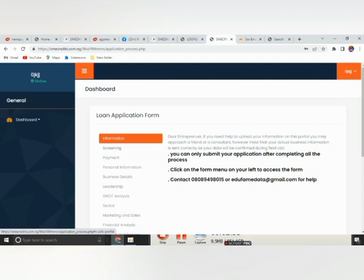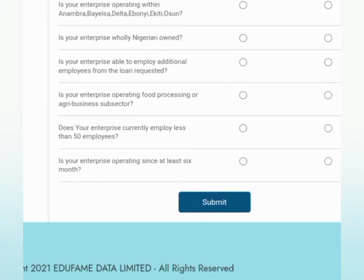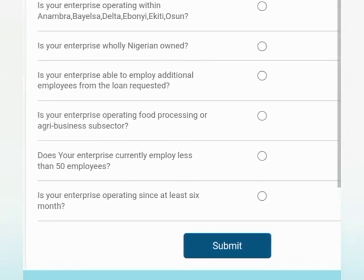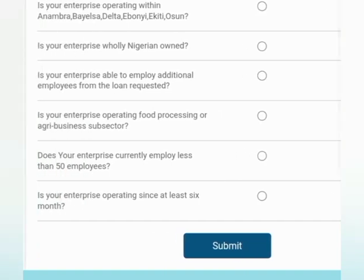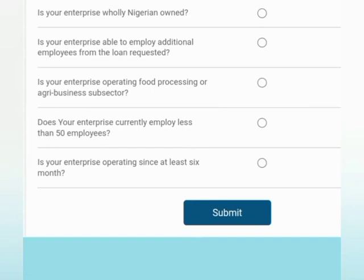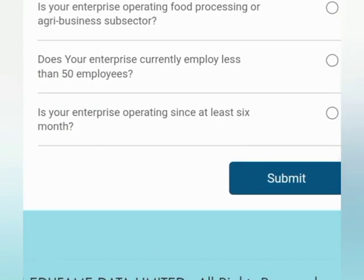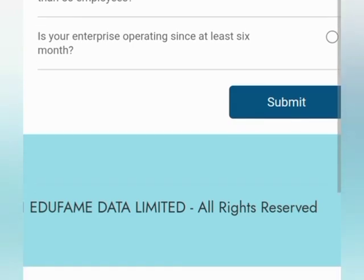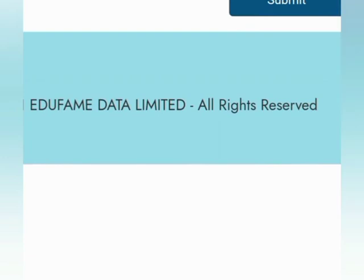You start with screening to be very sure that you are qualified for this loan. Here are the questions you are going to fill. The first one asks: is your enterprise operating within Anambra, Bayelsa, Delta, Ebonyi, Ekiti, or Osun? Number two: is your enterprise wholly Nigerian owned? Number three: is your enterprise able to employ additional employees from the loan requested? — this should be yes. Is your enterprise operating in the food processing or agribusiness subsector? — this should be yes. Does your enterprise currently employ less than 50 employees? — this should be yes.